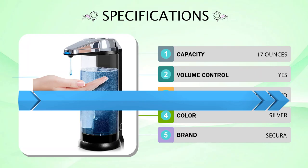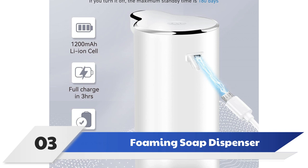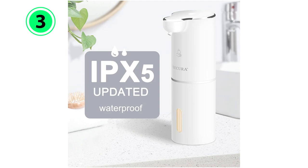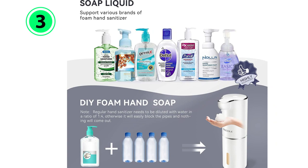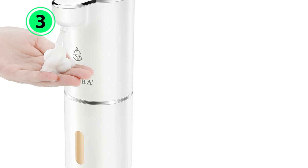Number 3: Secura Foaming Soap Dispenser. Foaming soap requires a special type of pump to turn it into its foamy texture. The Secura Foaming Soap Dispenser is a feature-filled automatic dispenser designed for foaming soaps. This dispenser has a 10-ounce capacity, and users can fill it with foaming soap or diluted liquid soap to dispense a foamy soap that's perfect for hand washing. For even more convenience, this unit is rechargeable, fully charging in a few hours and lasting up to 3 months between charges.